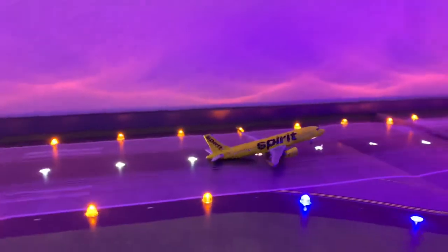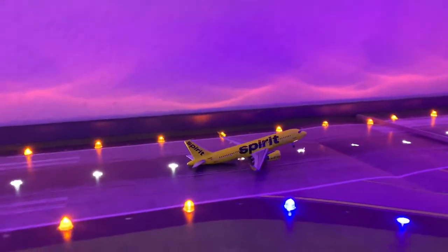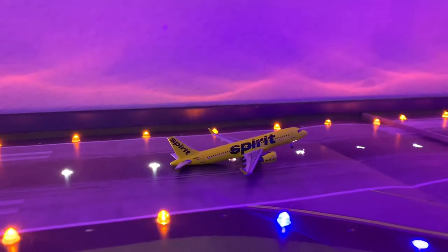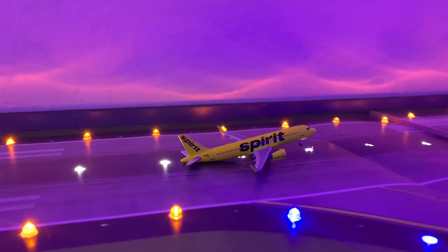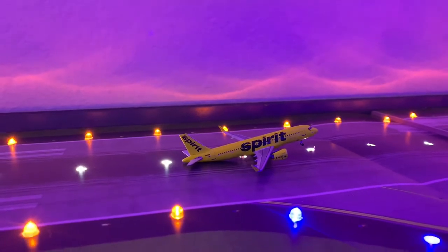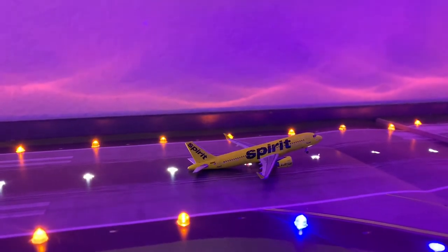Right here, rotating off runway 27, otherwise known as runway one left here in Tampa, is a Spirit Airlines Airbus A320neo rotating off runway one left, which is heading out to Dallas-Fort Worth, or Red River Aviation Airport.